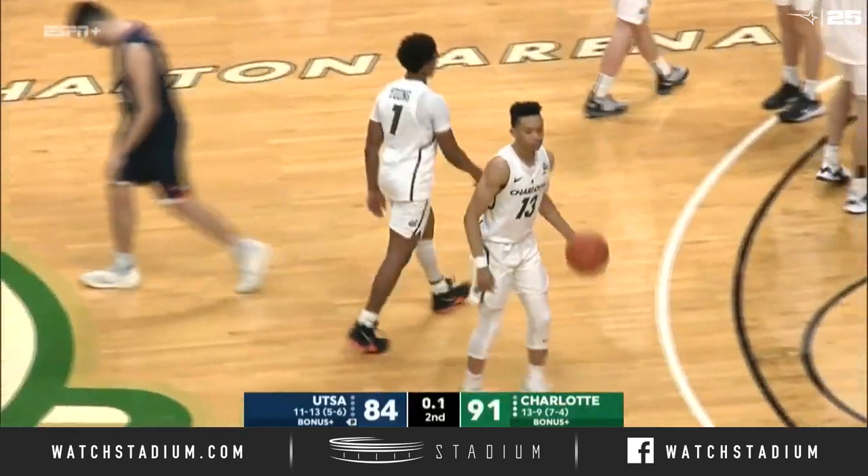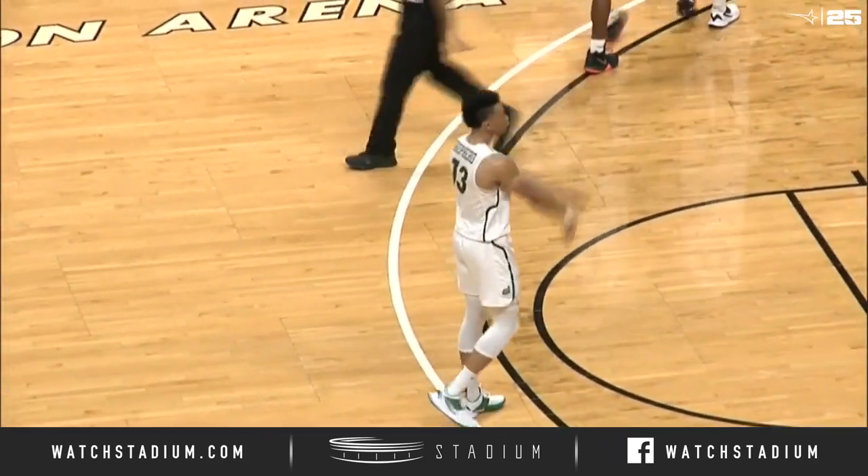And with conference pool play still ahead, there's a chance to set a record later on this month.